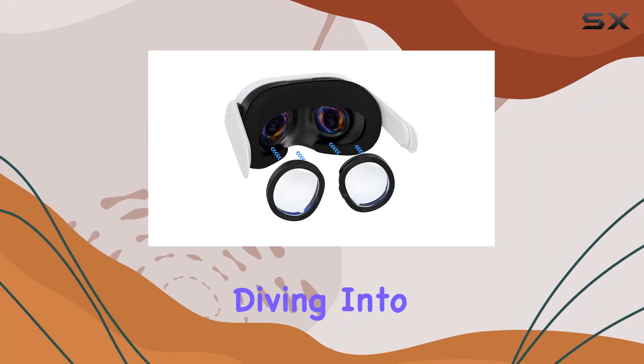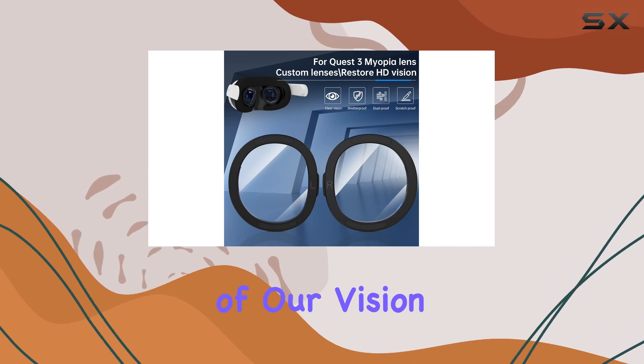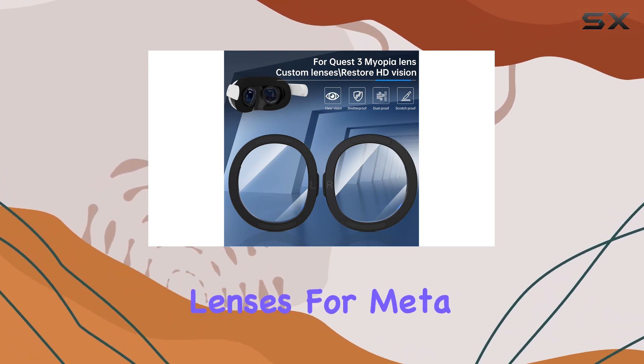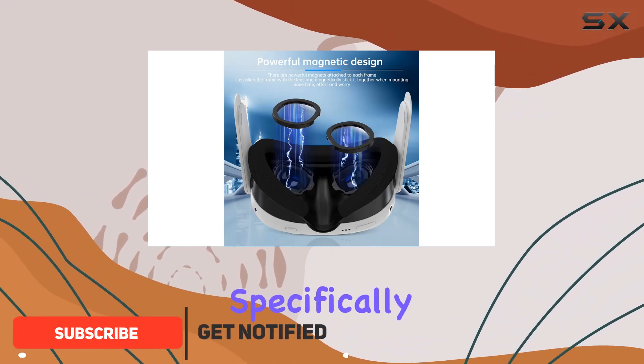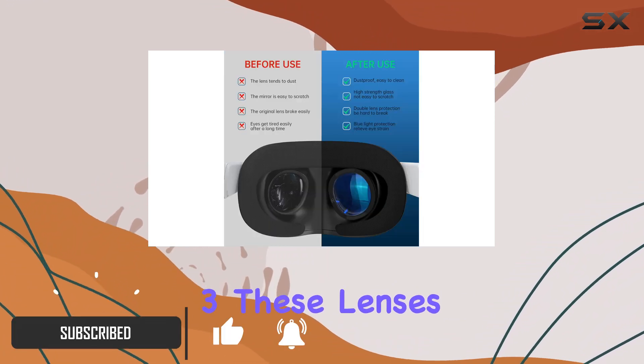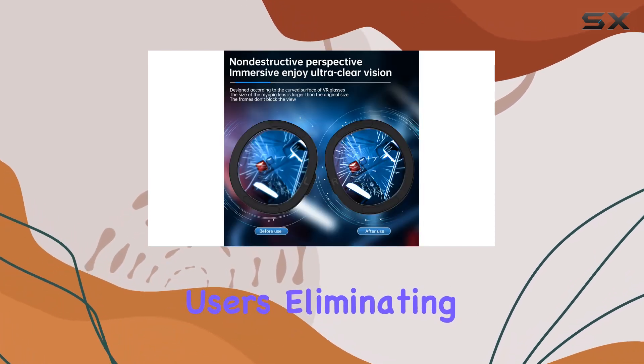For those of us who love diving into the immersive world of virtual reality but struggle with the clarity of our vision, the myopia glasses lenses for Meta Quest 3 could be the game changer we've been waiting for. Designed specifically for the Quest 3, these lenses promise to transform the VR experience for nearsighted users, eliminating the blur and discomfort that often comes with wearing standard glasses under a headset.